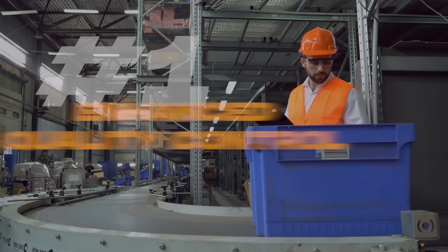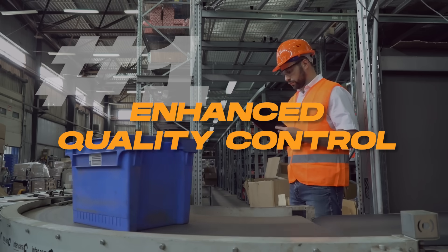Implementing RFID or vision-based barcode systems isn't just about regulatory compliance — it's a strategic move with three big benefits. Number one: enhanced quality control. Traceability allows for detailed monitoring of every stage of the manufacturing process. This means any quality issues can quickly be identified and rectified, ensuring only products that meet the required standards reach the market. It also helps in pinpointing the exact stage where a defect occurred, facilitating more focused and effective quality improvement measures. Results will vary, but on average, traceability initiatives reduce manufacturing defects by 26%.